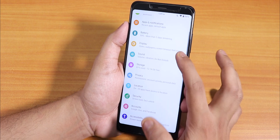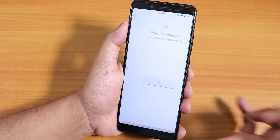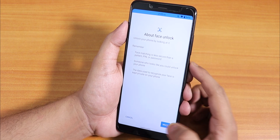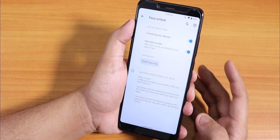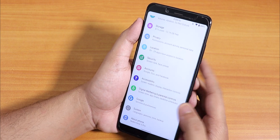In security settings, we have the face unlock option. Let me show you the setup process — notice how quick it is. It already added my face. Let's try the face unlock one more time and it unlocks right away — a really cool feature that unlocks the device very, very fast.